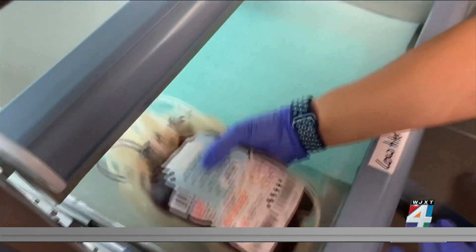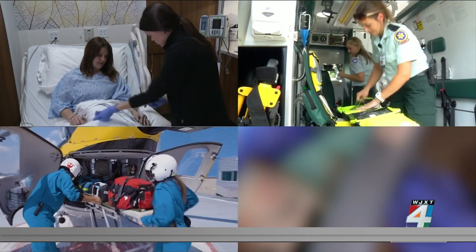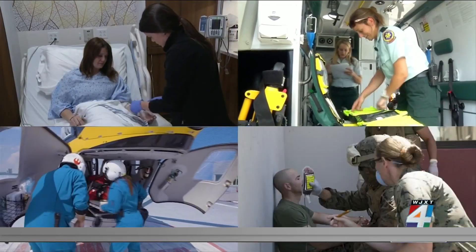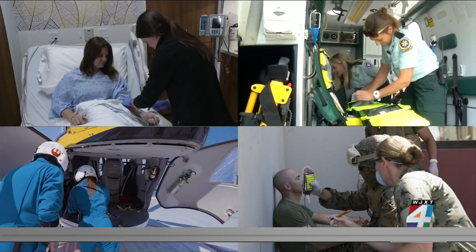It does not need to be refrigerated, so it can be used not only in hospitals but in ambulances, rescue helicopters, and war zones — places where it's difficult to have blood readily available. Researchers note they cannot guarantee this product alone will eliminate the blood shortage, but it's certainly a very important step forward.